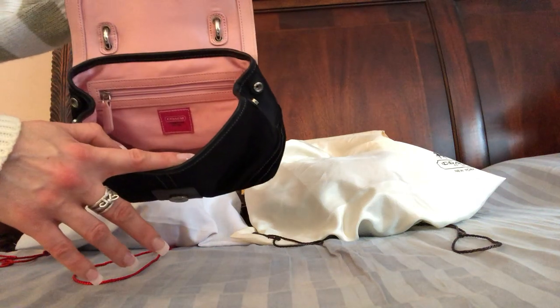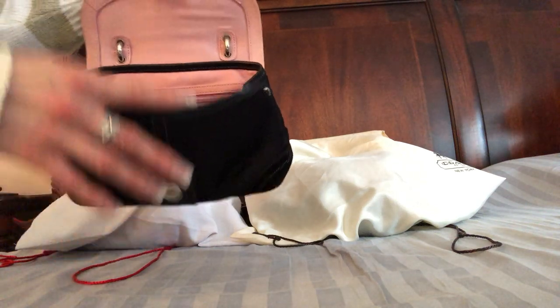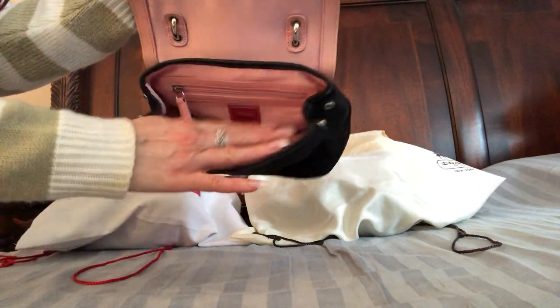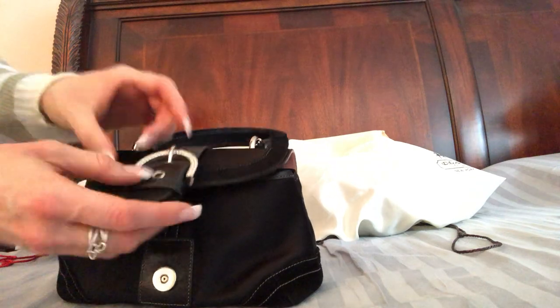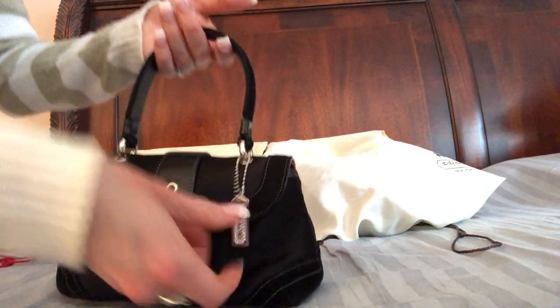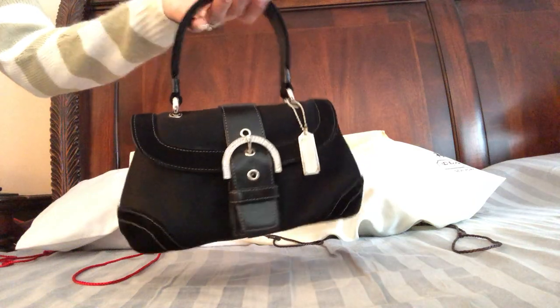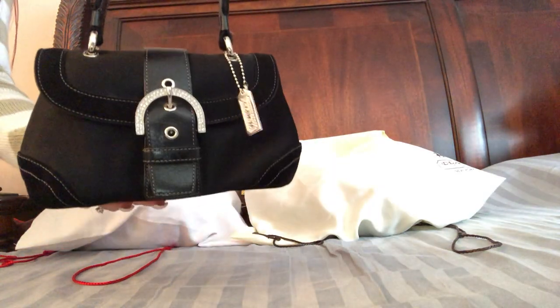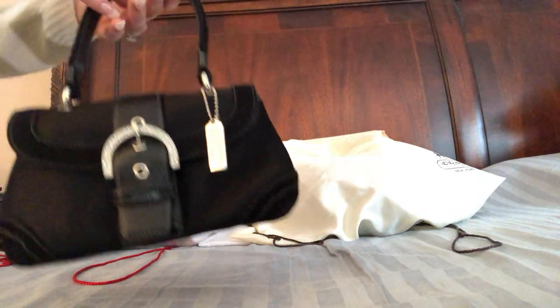It's huge — you can actually expand it and I usually don't snap it. I can fit all my makeup, my cards, my money, my glasses if I need them, gum, hand cream. Even though it's a little petite evening bag, dainty and right for wearing with a gown or dress, it actually fits everything I need. It was a wonderful find.